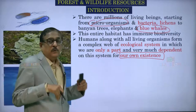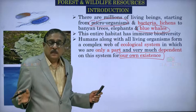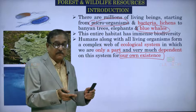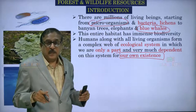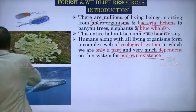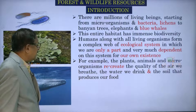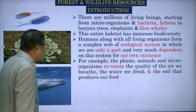We are a minuscule percentage in this complex ecological system, and we are dependent on it for our own survival because we do not create our own food. We are dependent on others, whether it is plants or animals. Without plants and without animals we cannot survive. But plants can survive without humans; animals can survive without humans but on plants and on other animals. We humans cannot produce our own food, so we are dependent. For example, plants, animals and microorganisms recreate the quality of air we breathe, the water we drink and the soil that produces our food.